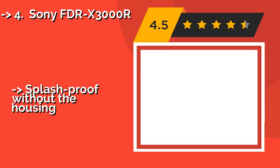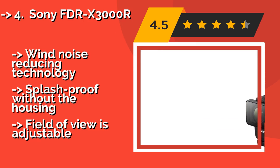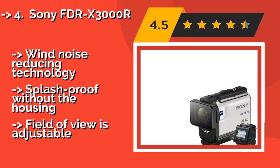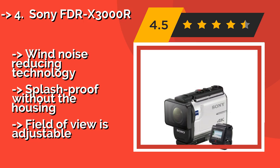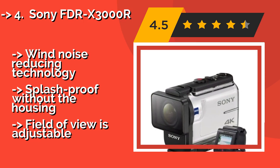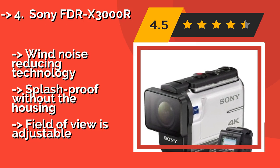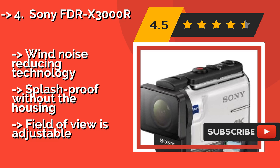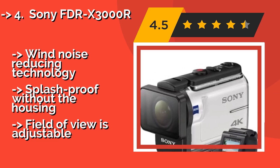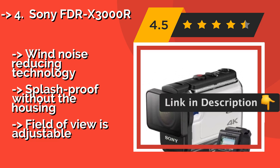The Sony FDR-X300R, around $559, is pricey but comes with tons of extras, including a live-view remote, a backpack, a mini tripod, a lens cleaning pen, a memory card, and more. With this model, you definitely won't feel the need to buy any additional mounts or accessories.